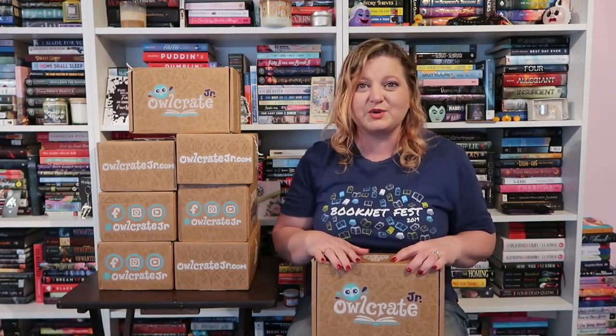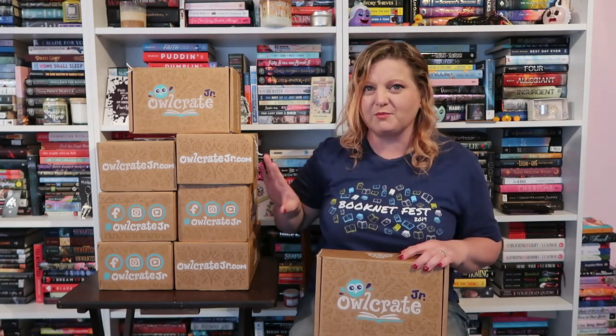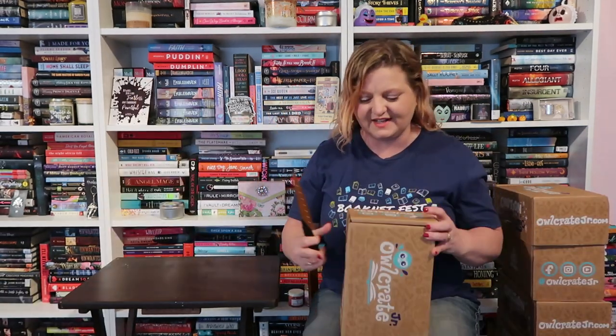Let me find something to open this up and we will get started. I think I may also move these out of the way as well. Okay, I got a knife. I'm ready to get started.